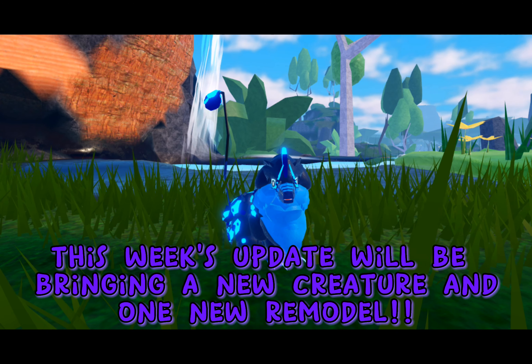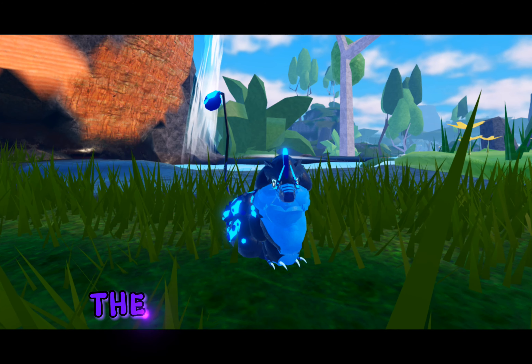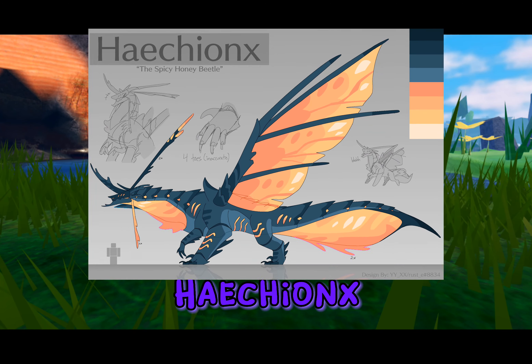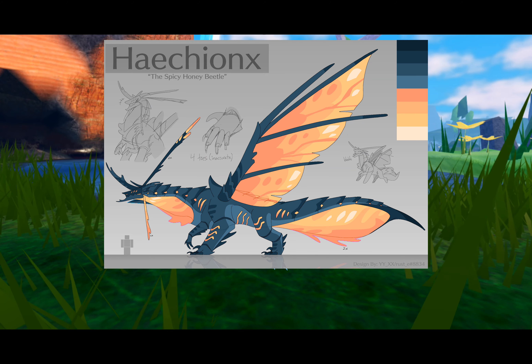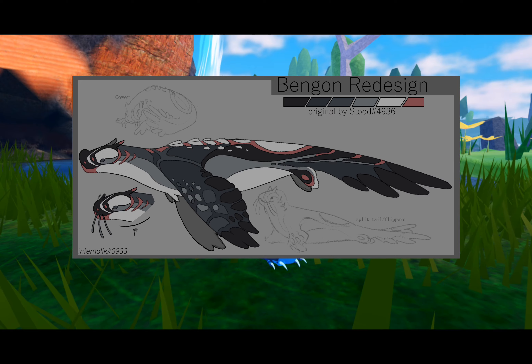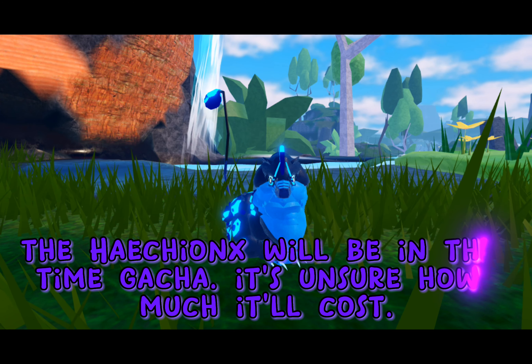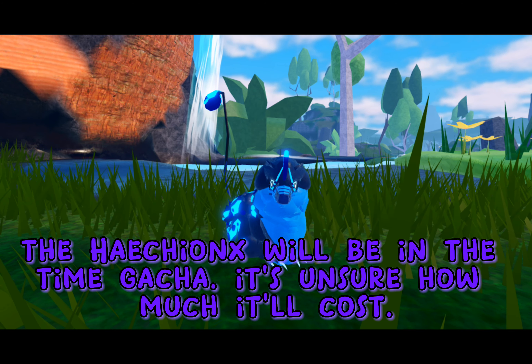This week's update will be bringing a new creature. On Dhoni New Remodel, the new creature is Hetchinks! And the Bengen Remodel. The Hetchinks will be in the Time Gatcher. It's unsure how much it'll cost.